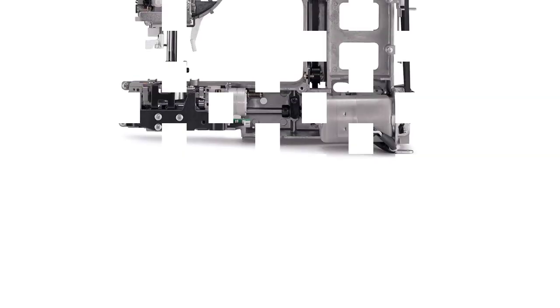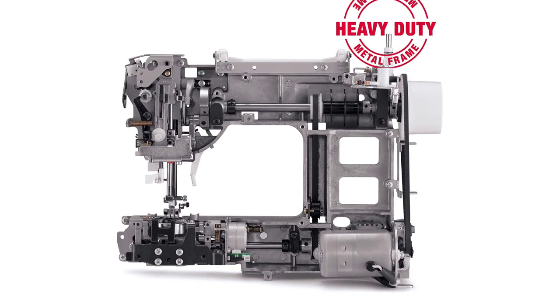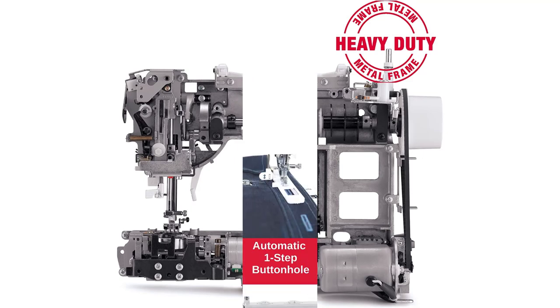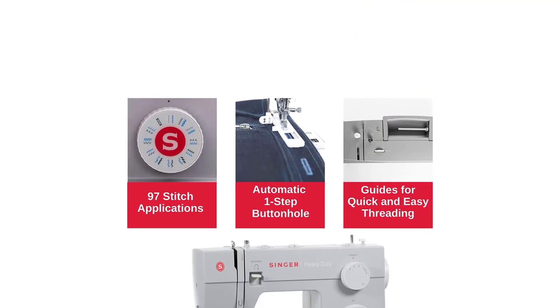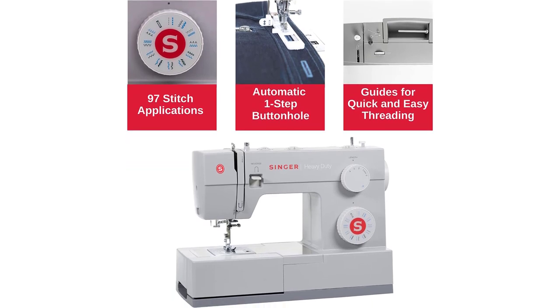The Singer 4423 comes packed with numerous accessories. These include an all-purpose foot, buttonhole foot, zipper foot, button sewing foot, a quilting guide, a seam ripper lint brush, auxiliary spool pin, needles, bobbins, screwdriver, and soft-sided dust cover.